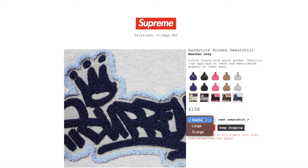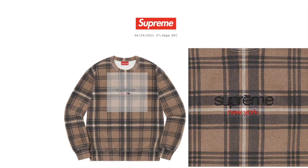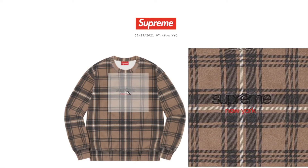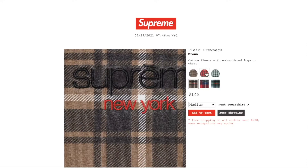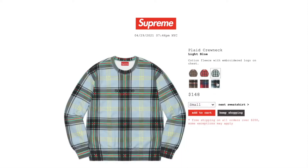This one is the Plaid crew neck in brown color. Retail price on this is $148. You still have medium, large, or extra large. Cotton fleece with embroidered logo on chest — Supreme New York. The red color has all sizes available. The light blue color has all sizes available.